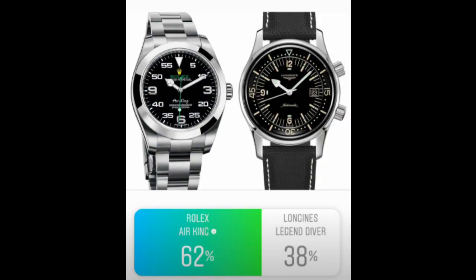The Longines Heritage Legend Diver went up against the Rolex Air King. I already got comments about this on my competition announcement — the Rolex Air King probably wasn't the best inclusion since you can find it on the secondary market for around $6,000, definitely more expensive than many watches in this competition. I put my hands up — I made a mistake. But the Rolex Air King did win 62% to 38%, and I still think Longines put up a good fight against such a recognized brand.